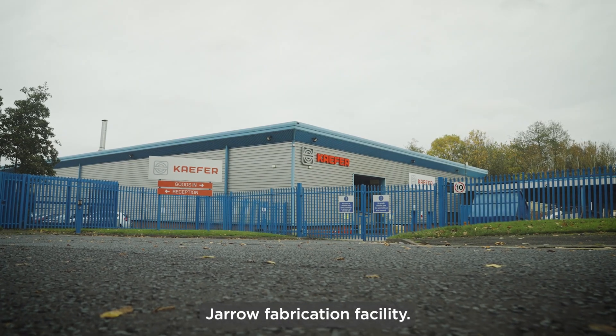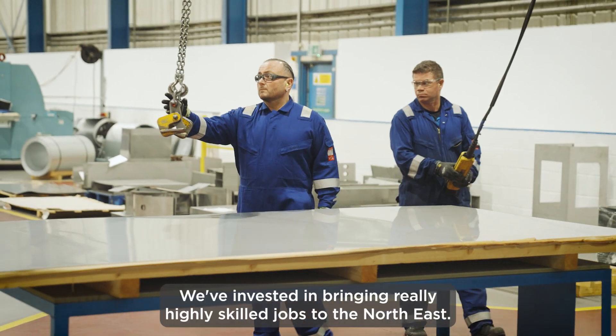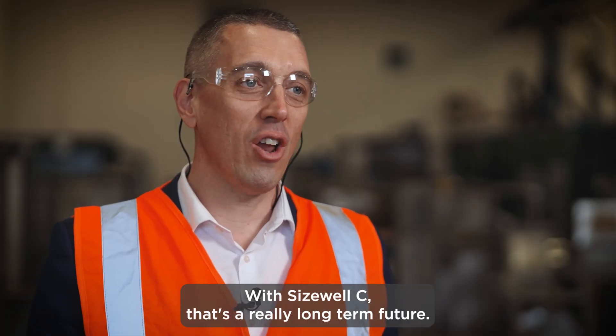We're here in the North East in our Jarrow fabrication facility. We're manufacturing nuclear ductwork for Hinkley Point C. We've invested in bringing really highly skilled jobs to the North East, and with Sizewell C that's a really long-term future.